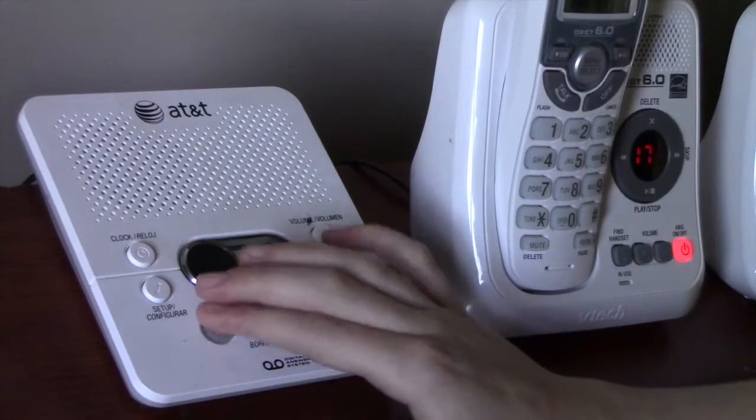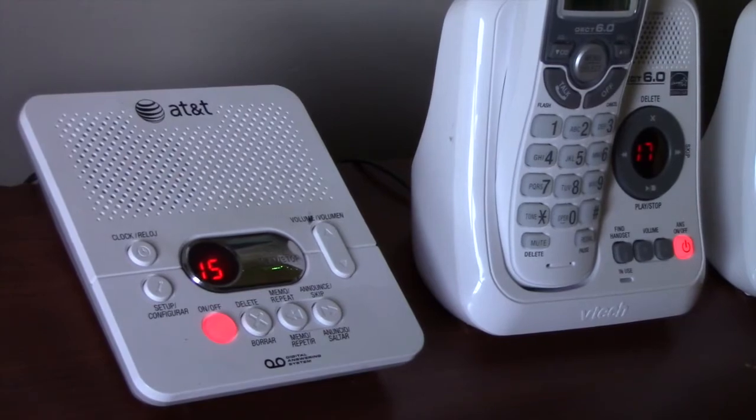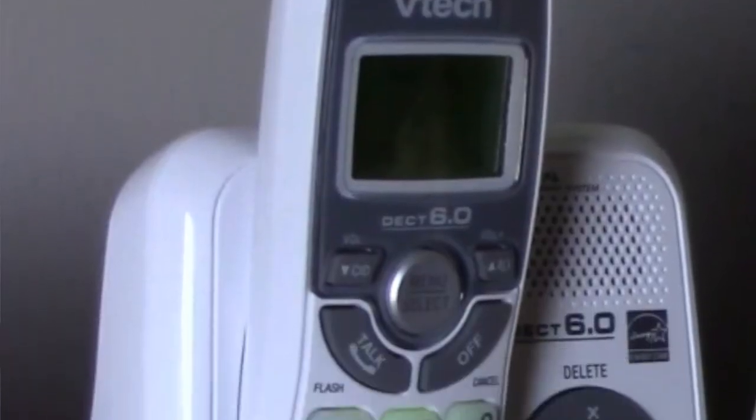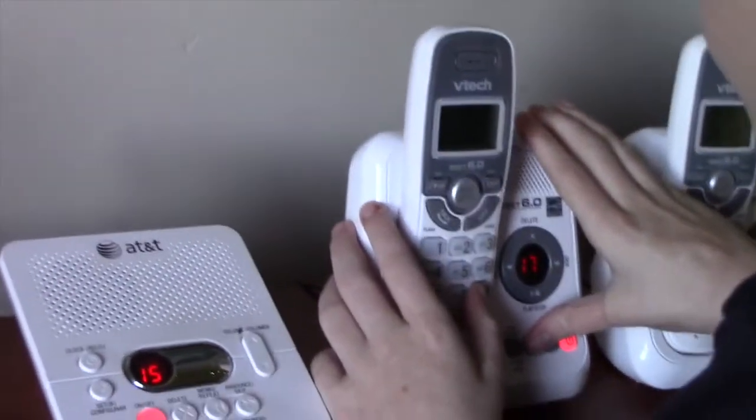The machine is on, with 57 minutes to record. I'm going to tell you all its features. Let's start with the actual answering machine.